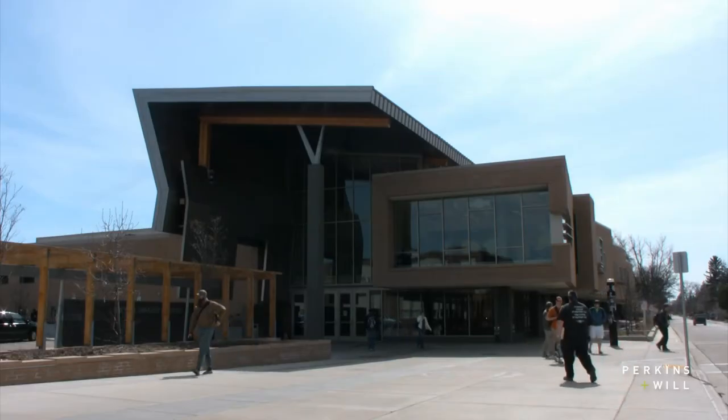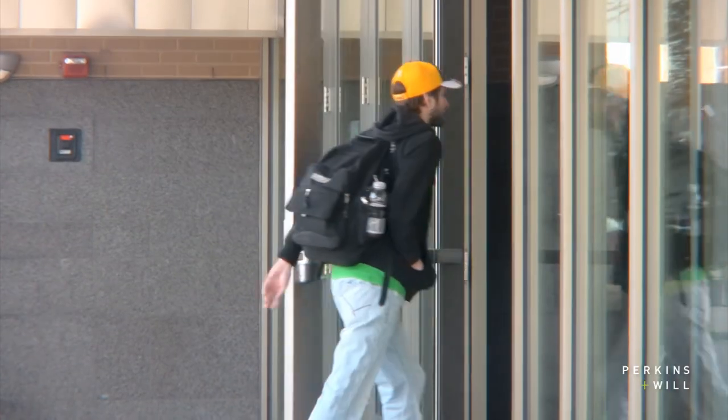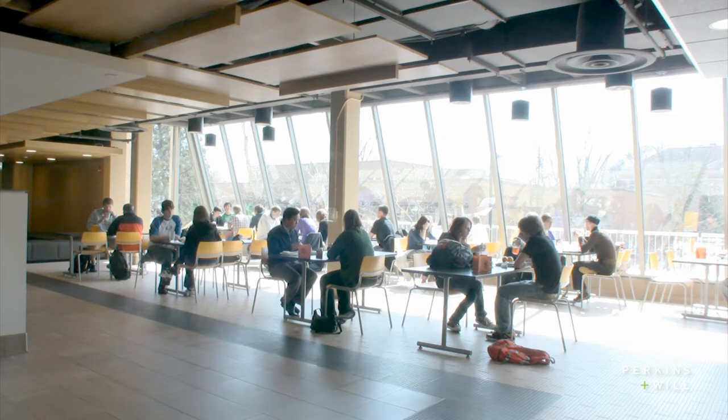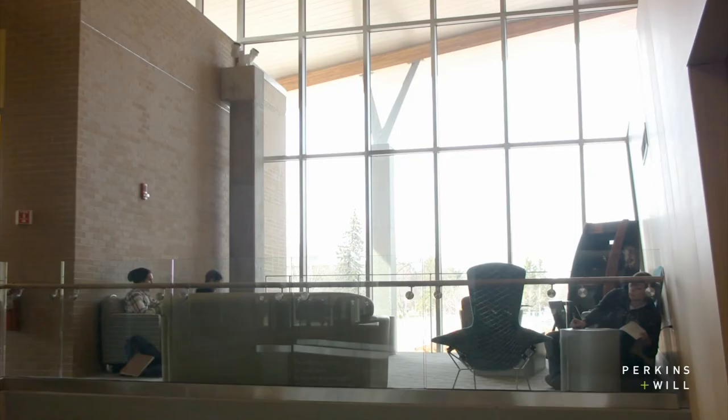It adds so much to the campus when you're just driving through or walking by. The entryway I think is one of the big eye catchers of the building. But then just the relaxing atmosphere that's set up in the food court and in the bookstore everywhere. I feel like I can come in here and just study, relax, get away from school a little bit and it's a nice break. It's really easy to feel comfortable and at home while being so far away.